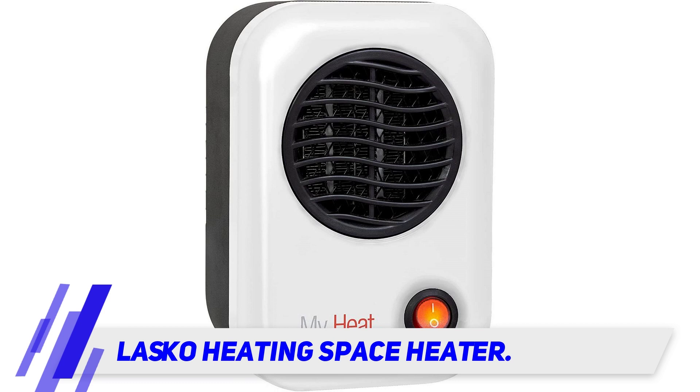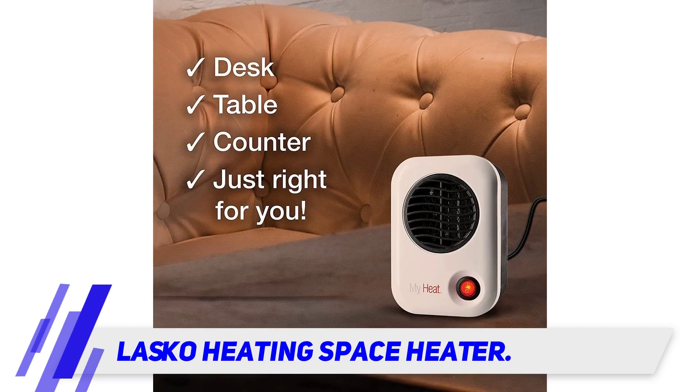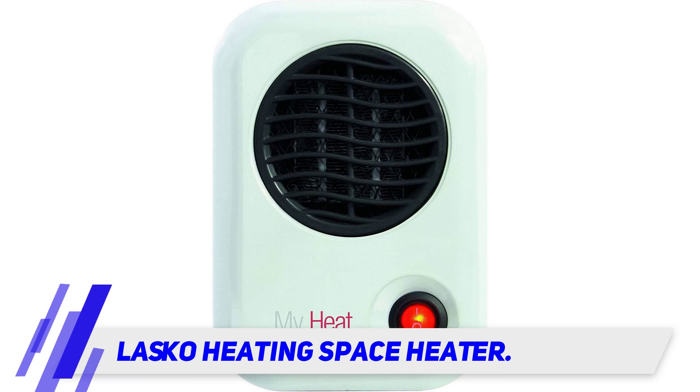As one reviewer points out, this is meant to be by your side, aimed at your hands and feet. This is not going to sit five feet away and keep you warm unless you keep the door closed for an hour or more.